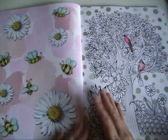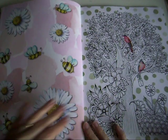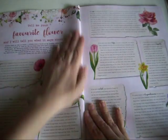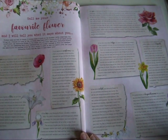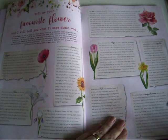We've got two double-sided sheets of those daisies, and then we're back into the matte again. We've got a colouring page, and then we've got a little quiz about your favourite flower - that will be fun to do later.